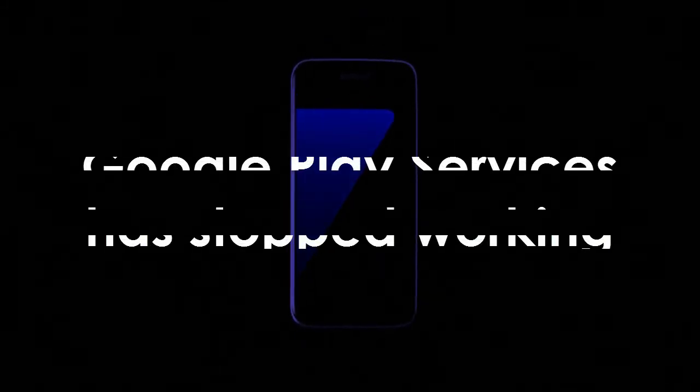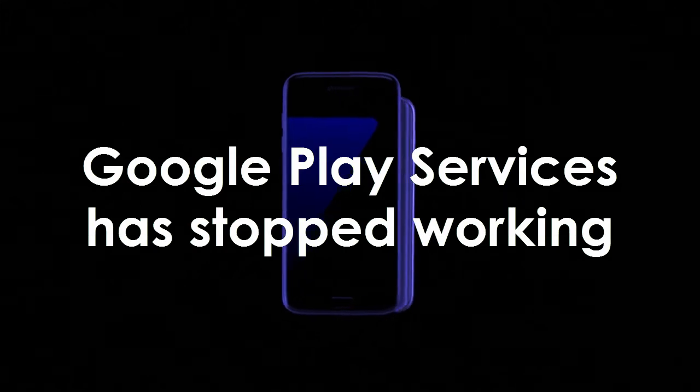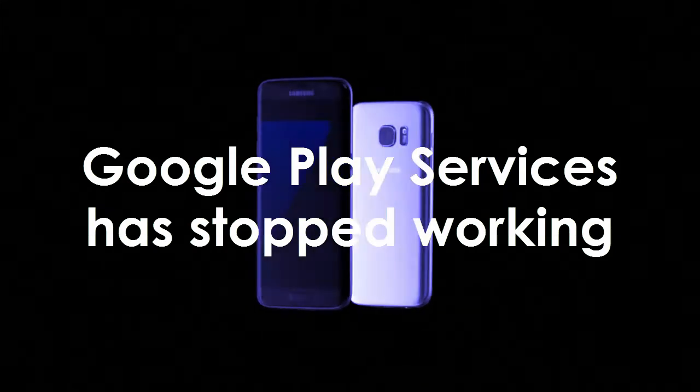Hello and welcome to mobilestakeland.com. Today we'll take a look at the problem of Google Play Services which has stopped working on the Samsung Galaxy S7.